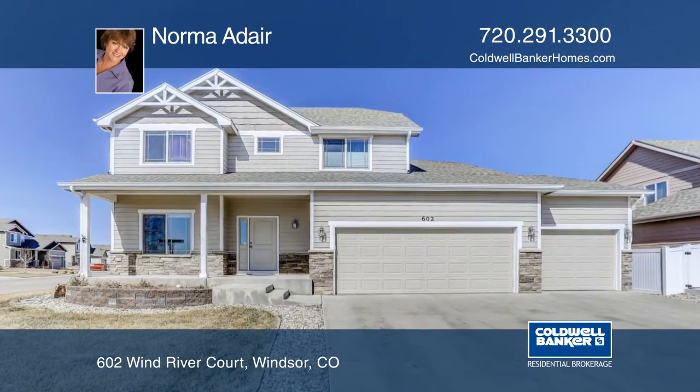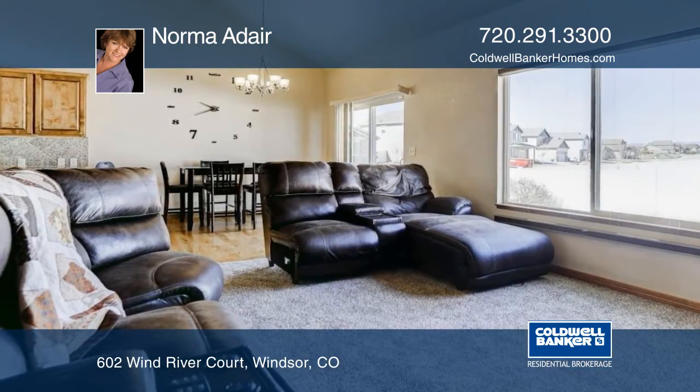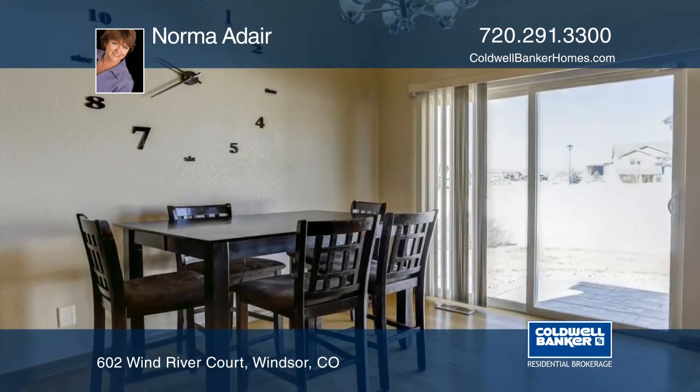Take a look at this nicely updated home on a corner lot built by Sage Homes. Inside you'll find a main floor master and study and two bedrooms upstairs with a loft.